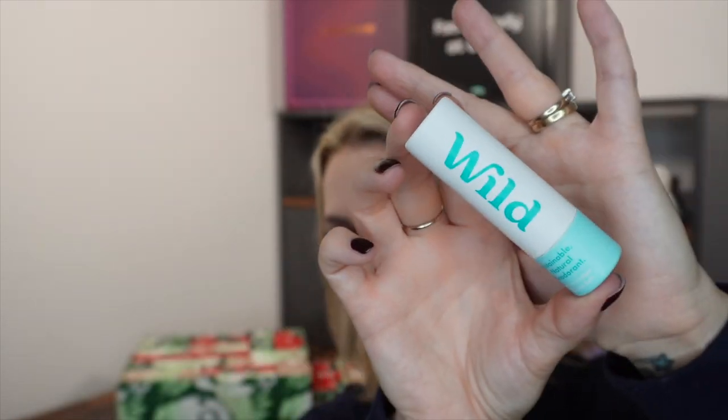Day number 19. Today we've got a mini deodorant from Wild. I have spoken about Wild before and bought their deodorant products before. This is one of the travel size ones in cardboard packaging so it's fully recyclable. This one is the fresh cotton and sea salt, which smells super fresh and is one I've bought myself before. Now it is a natural deodorant — if you've never used natural deodorant before, there is a bit of an adjustment period. It can take about 10 days for your body to get used to not having aluminium to stop you sweating. I completely just use natural deodorants now, but it took a while to get that adjustment.